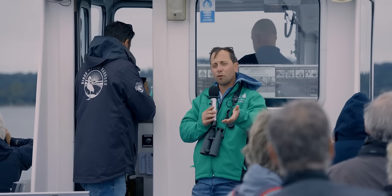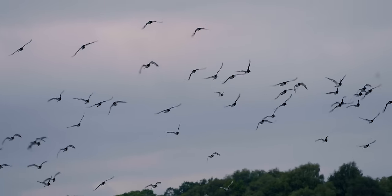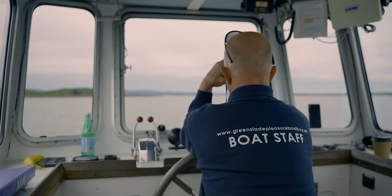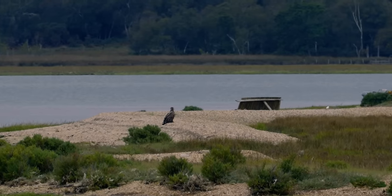My name's Steve. I work for Forestry England, but the project is led in partnership with Roy Dennis Wildlife Foundation. We started in 2019 with a project aimed to reinstate the white-tailed eagle as a breeding species here on the south coast of England.